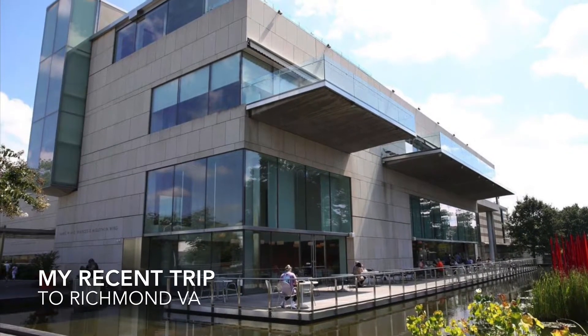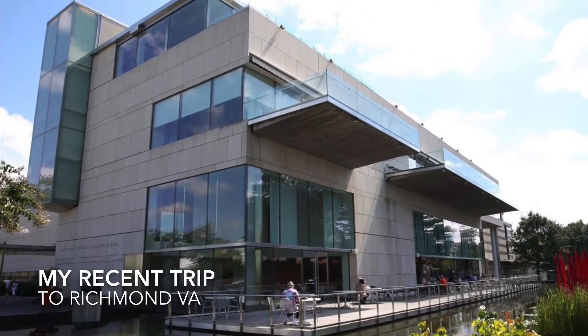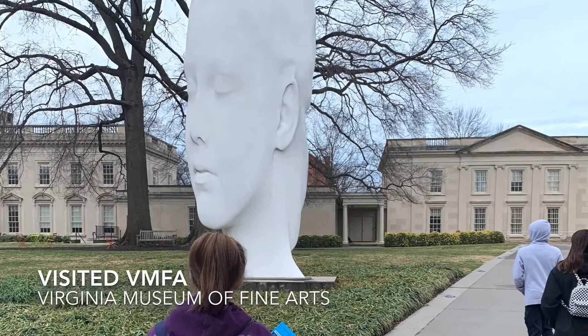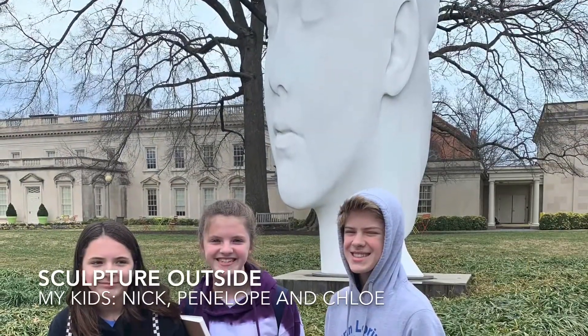Hi Cardinals! I wanted to share with you that over the break I went to Richmond, Virginia to the Museum of Fine Arts and I had such a good time I wanted to share it with you.